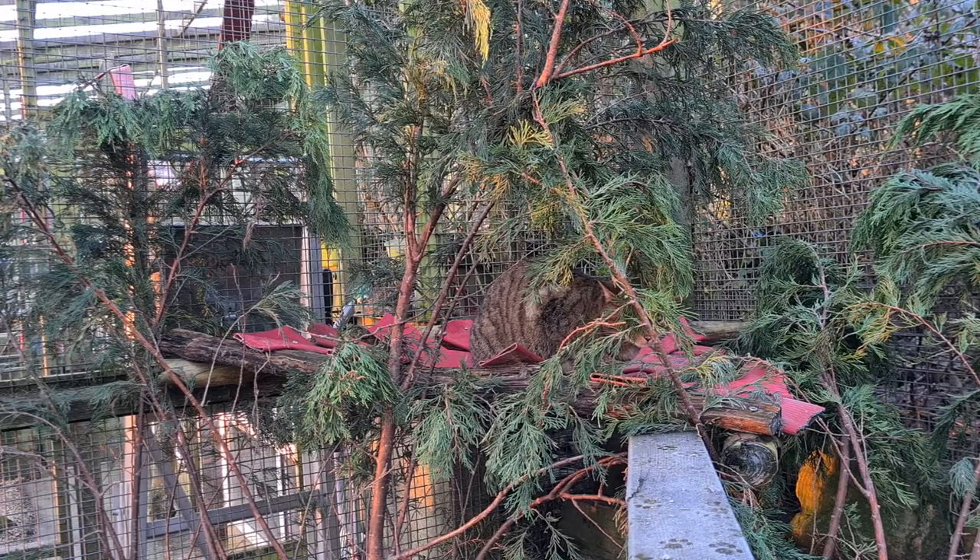Here at Ponderosa we distribute their food in numerous ways to encourage their natural hunting behaviours. We often hang food, bury their food and hide it in hard to reach places.